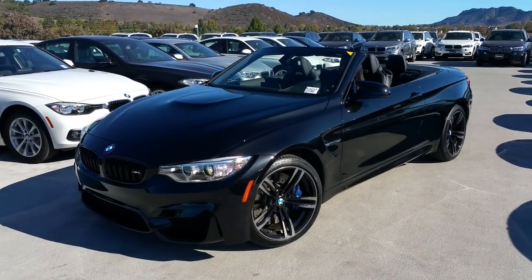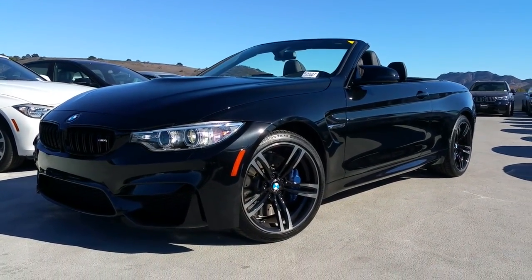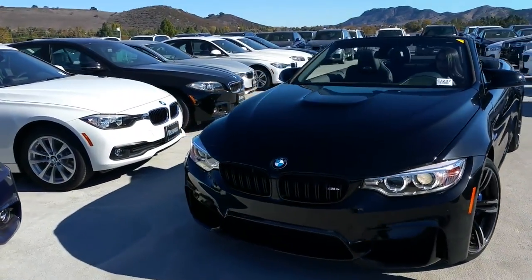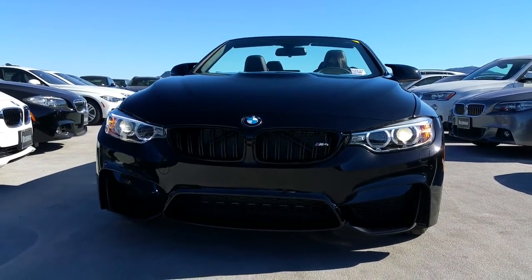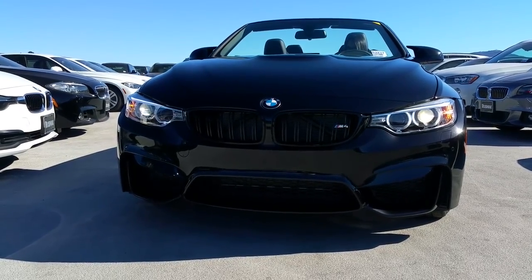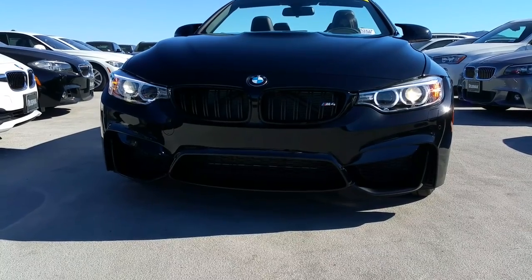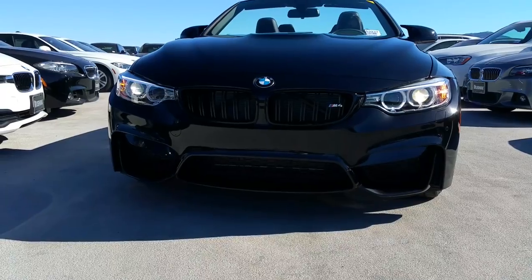Black sapphire metallic with the black leather interior. Check out the body lines on this thing. Starting off in the front, we did order it with the double ribbed M kidney grills — that was port installed here when it hit the United States. It's got the adaptive xenon headlights, and look at the detail in that lower front bumper. That's the signature bumper that comes with the M4 coupe and convertible, and along with the M3.